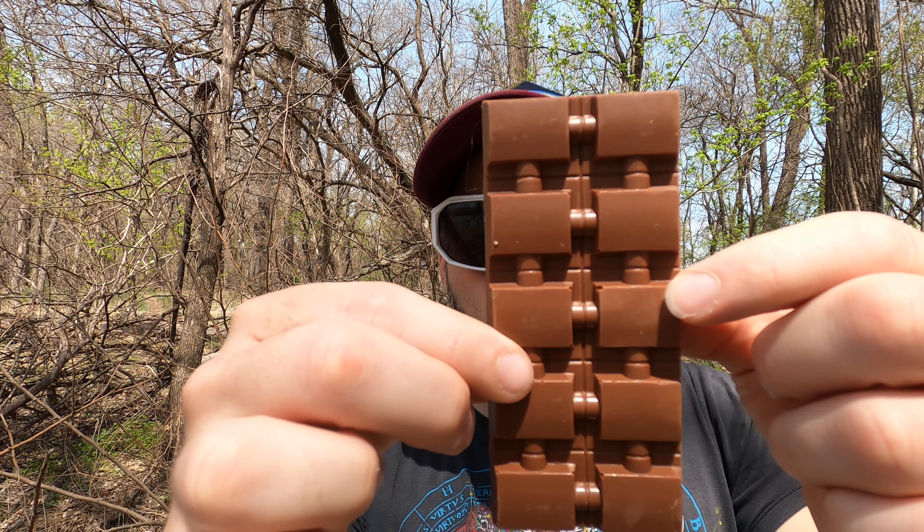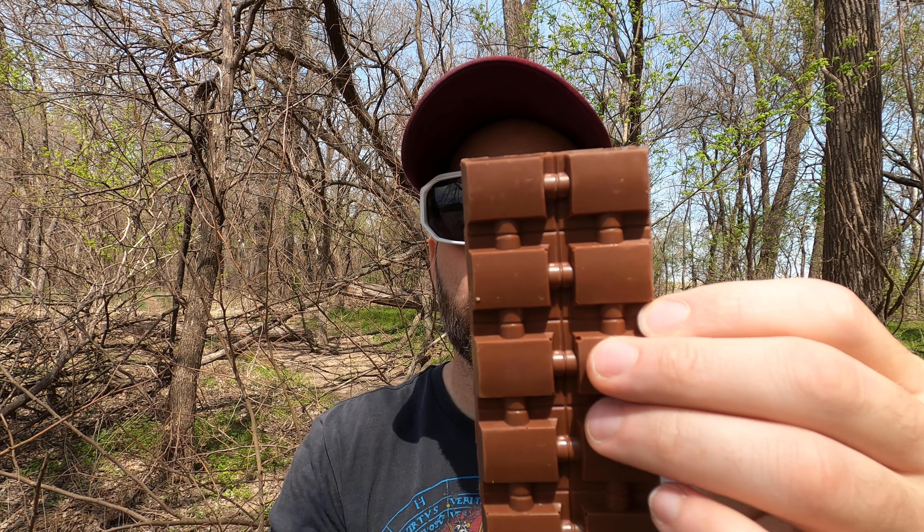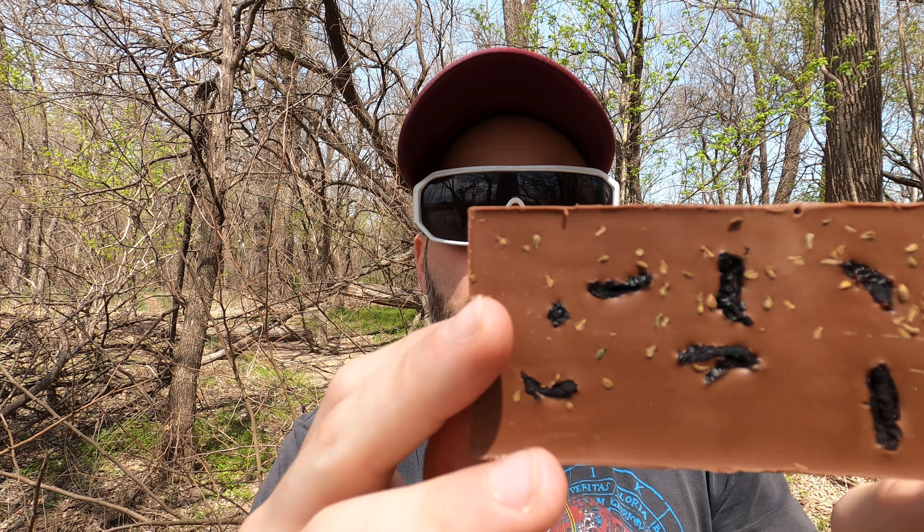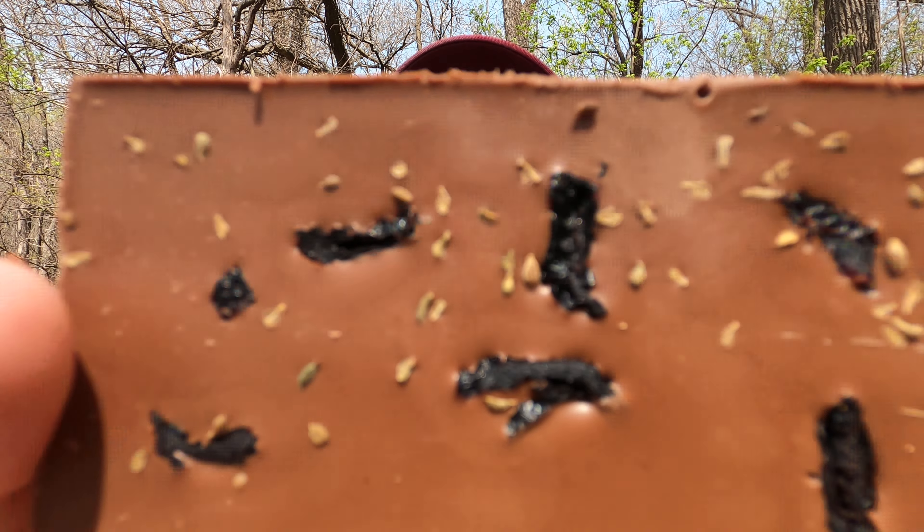All right, here we go. Would you look at that? Would you look at it? And look at all that goodness. Look at that goodness. I can smell it too. Smells absolutely amazing.